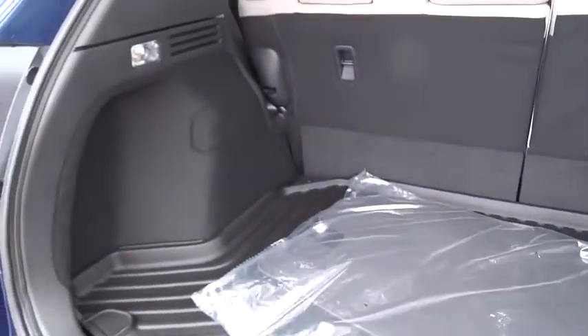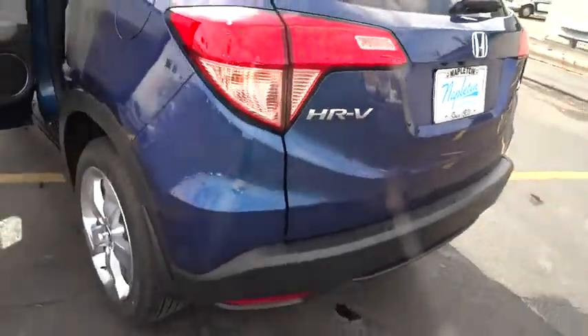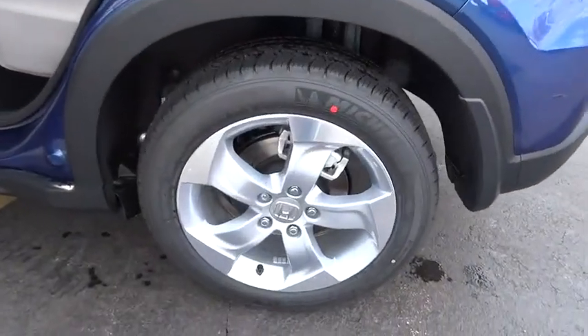Remote keyless entry, brake assist, rear window wiper. This vehicle offers reliability and good looks at a great price. So come in and take a test drive today.